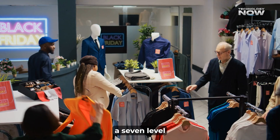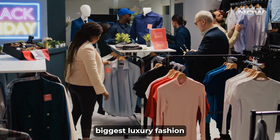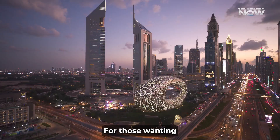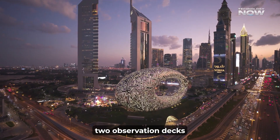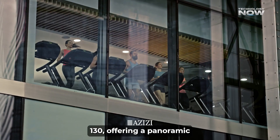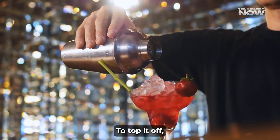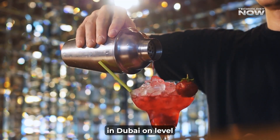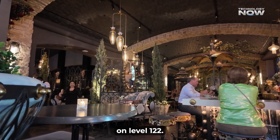The tower also includes a seven-level vertical retail center, with some of the biggest luxury fashion brands likely moving in. For those wanting the best city views, there will be two observation decks, with the highest one on level 130 offering a panoramic look at Dubai. To top it off, there will be the highest nightclub in Dubai on level 126, and a fine dining restaurant on level 122.